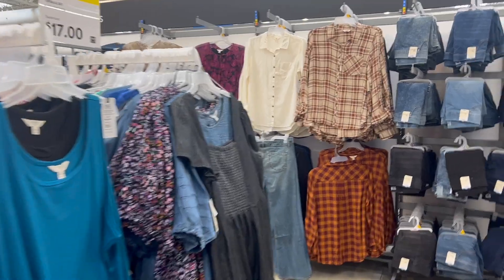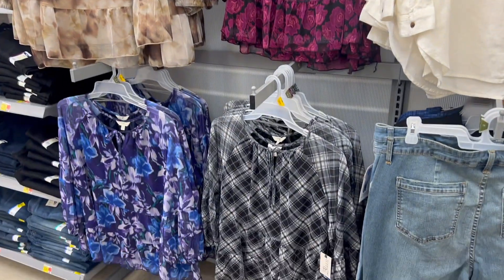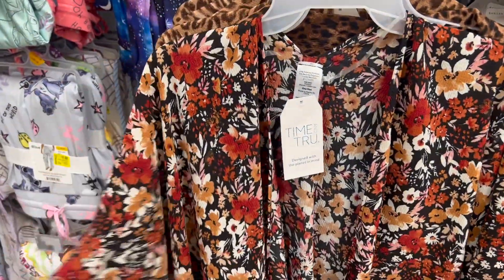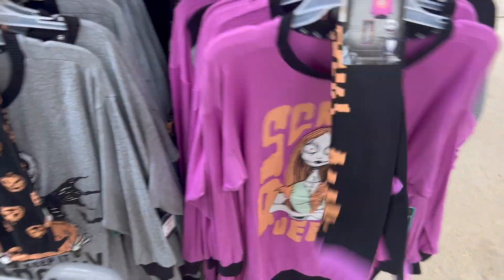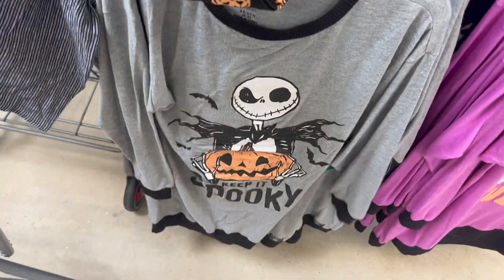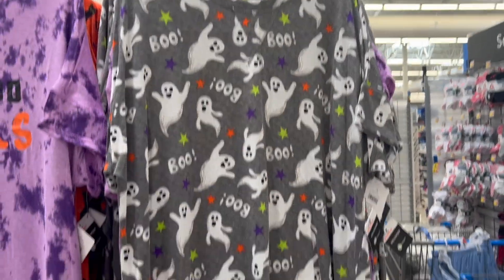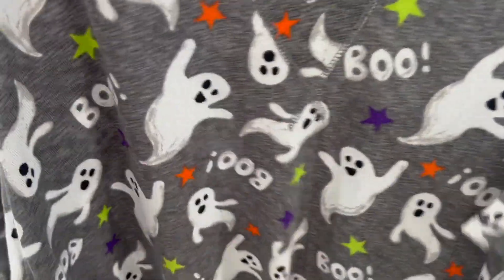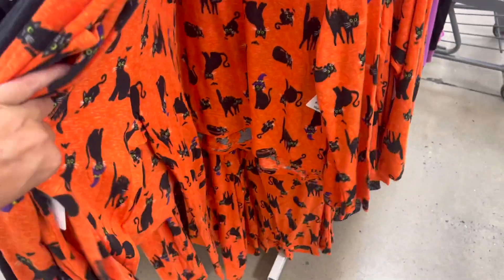We're gonna check the clearance and see what the new fall stuff is. This screams pumpkin patch and hayride — those are cute jeans too. There's cute fall stuff. I think this is a bathing suit cover-up in the accessories department; it is super cute, like I would wear that over a black shirt. Halloween is here, y'all — not really, it's September — but they have all the Halloween stuff out. This is the one I've seen all over social media. It is super soft.